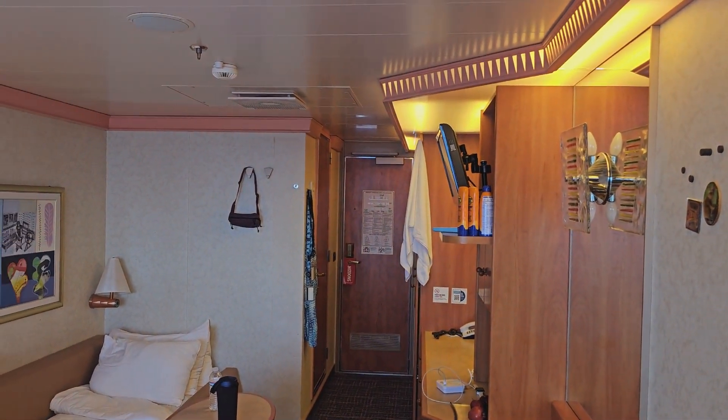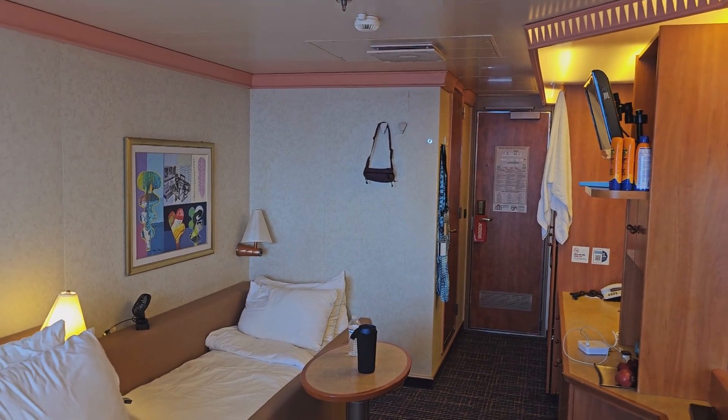So again, Cabin 7348 on the Carnival Liberty. Thank you.